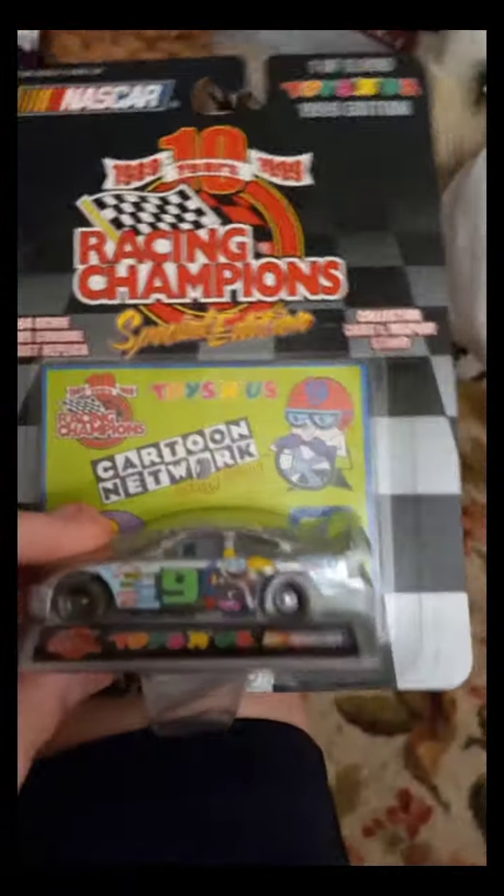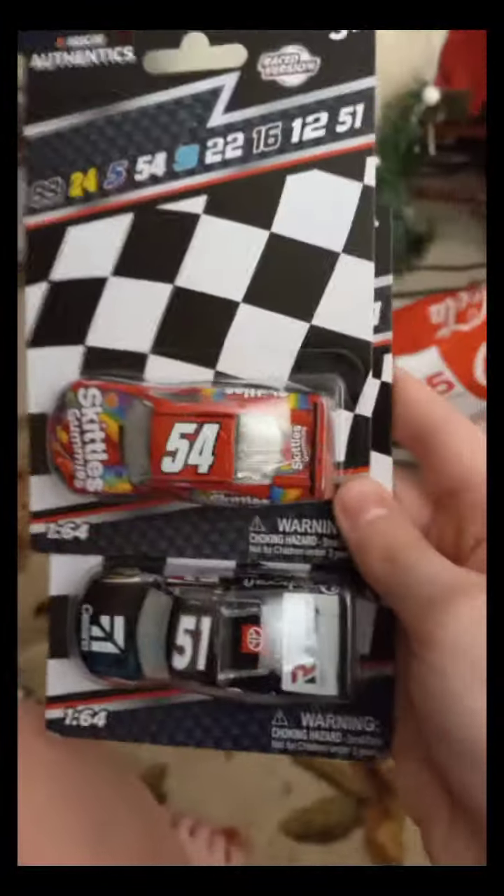All right, so we got three 1:64 scales. I forgot one of them that I actually had. One I forgot was this special edition — I don't know who drove this, I just got it because I like to collect some of those more rare older ones, especially the Toys R Us ones — RIP Toys R Us. And then these two I actually bought at Cracker Barrel: Cole Bush from the truck series and Xfinity series. Those are really cool.